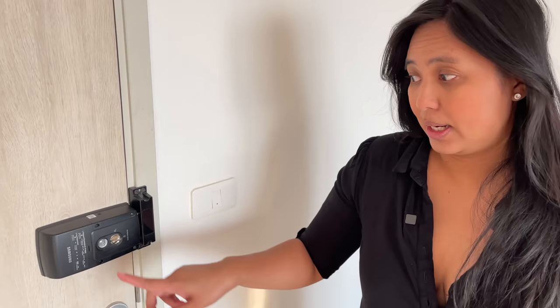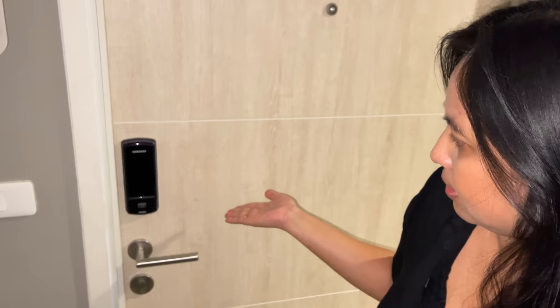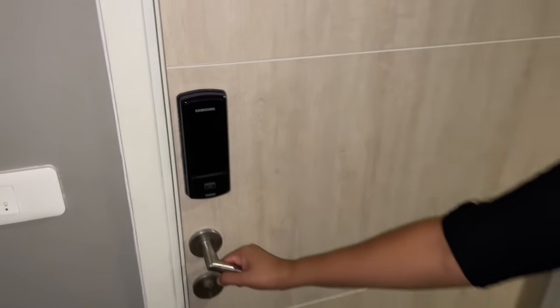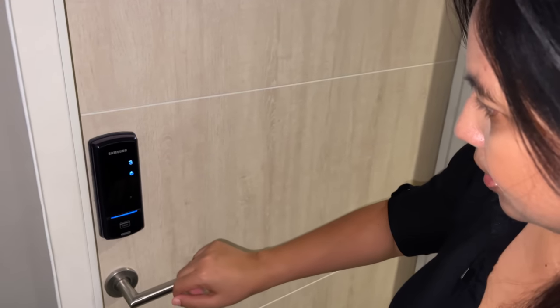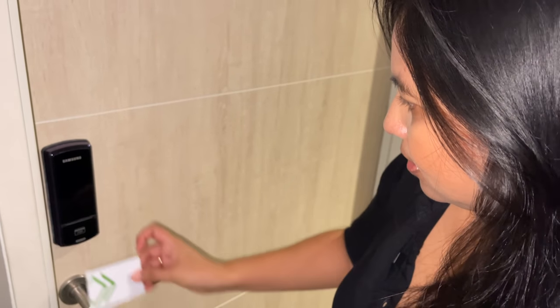This is how you open the door — it plays a nice melody and locks automatically. To open it you use a key card. Pretty fancy!